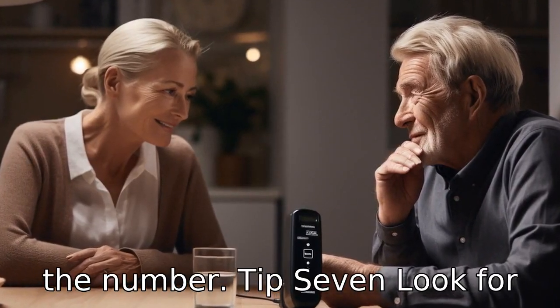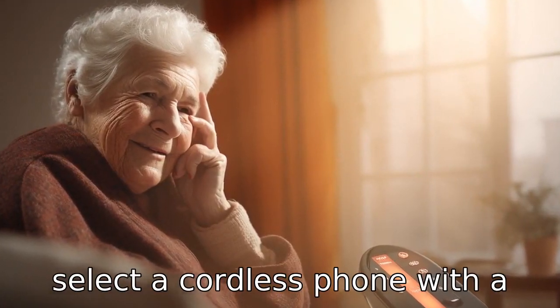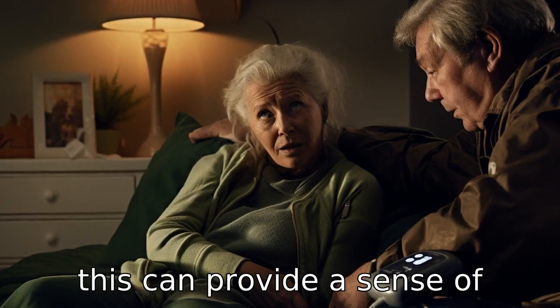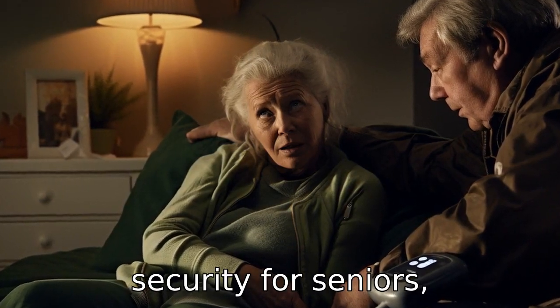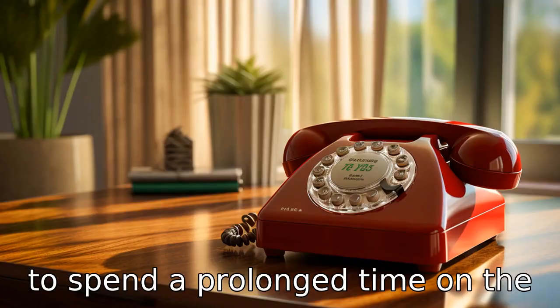Tip 7: Look for phones with a long-lasting battery. Select a cordless phone with a long-lasting battery life, as this can provide a sense of security for seniors, especially in emergency situations when they might need to spend a prolonged time on the phone.